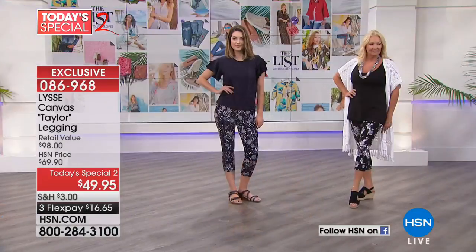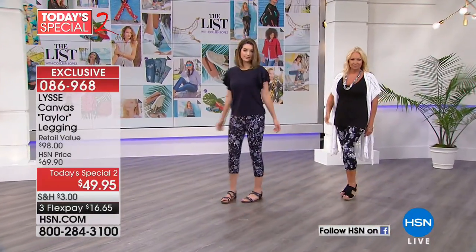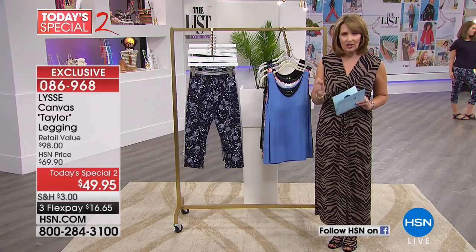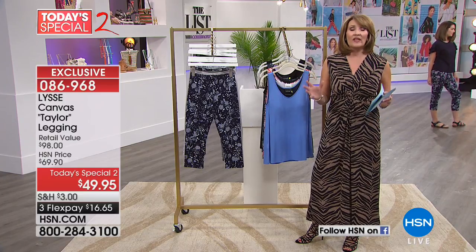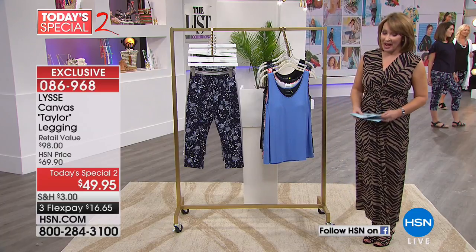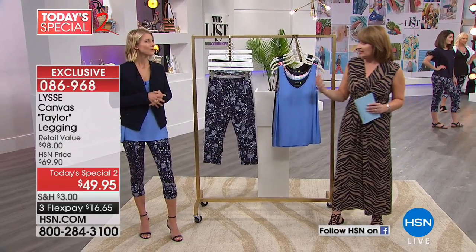We'll do this in a bunch of colors. We have beautiful prints. It's a Today's Special 2 — we're launching this today. It's under $50; it's three flexible payments of $16.65. It looks so fantastic because it's a different type of fabrication with beautiful body and great texture. They are super flattering, with all the wonderful patent-pending hidden details you've come to know about Lisset. The best part is you have a way to wear a fun summer pant that isn't a full ankle-length legging.